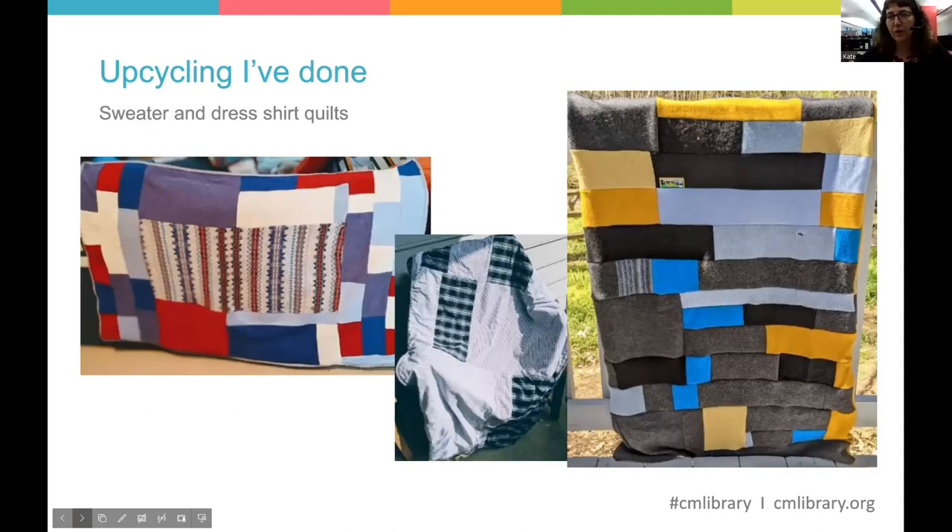Now for the show and tell section. Here are a couple of quilts that I've made. The two on either side are made out of 100% wool sweaters that I got mostly at Goodwill — sweaters that had holes or various other problems — and I cut them up and made lap blankets with them. The one in the middle is actually made from men's dress shirts, and I left the pockets intact, so you can pull it over your lap and tuck your hands into the shirt pockets.